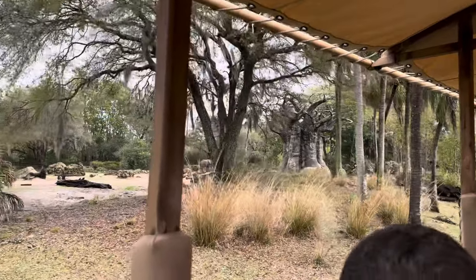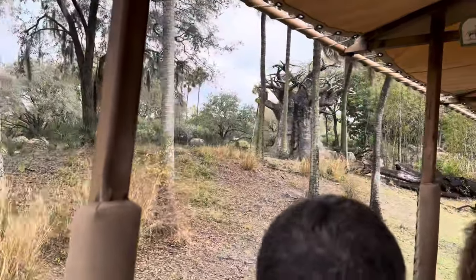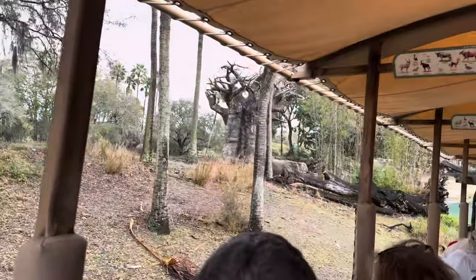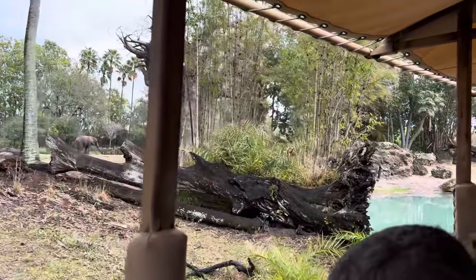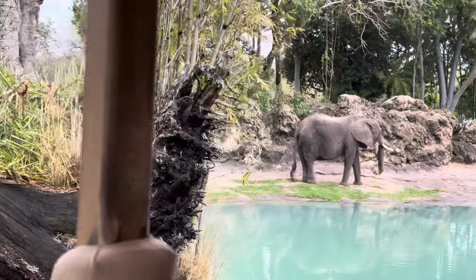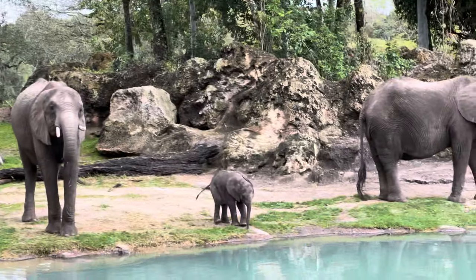That was actually her cousin that she's hanging out with — well, technically it's her auntie. And this other one is grandma. We have three generations of elephants here now.